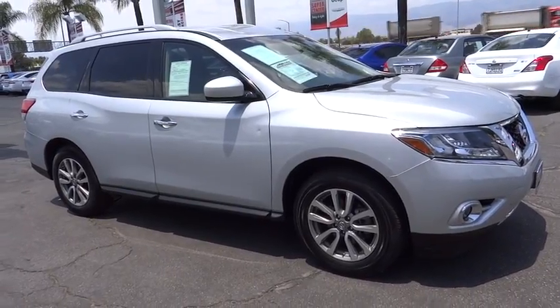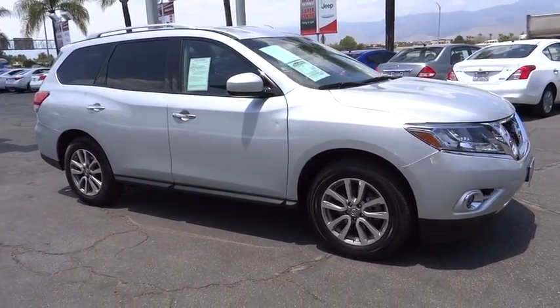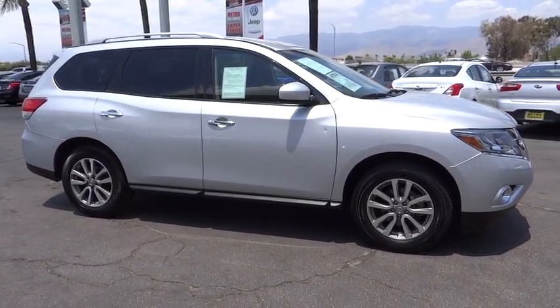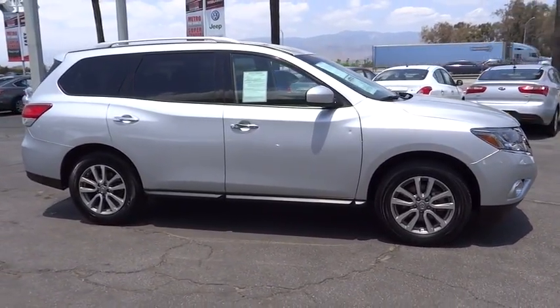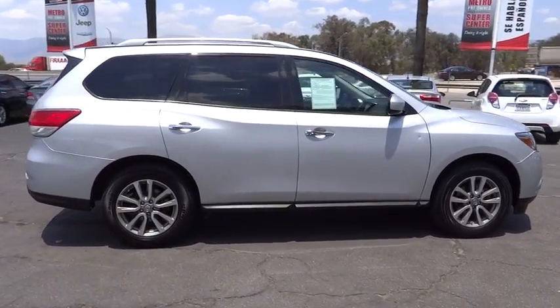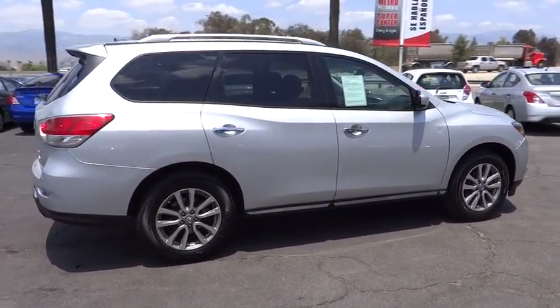The 2015 Nissan Pathfinder. The Pathfinder has a premium interior with three rows of seating for up to seven passengers, as well as versatile seating and cargo configuration. This SUV appeals to both truck lovers and car lovers.